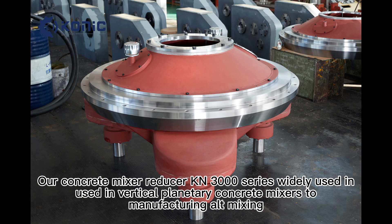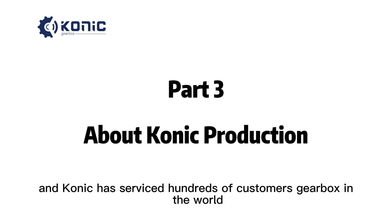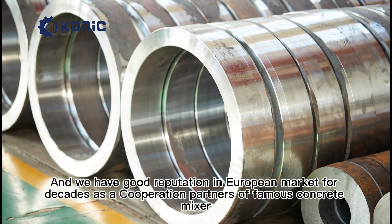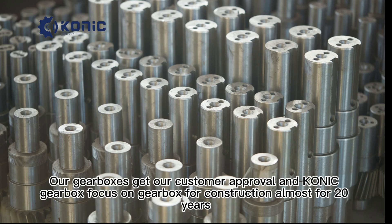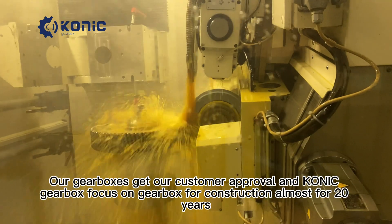Conic has serviced hundreds of customers' gearboxes worldwide and has maintained a good reputation in the European market for decades. As a cooperation partner of famous concrete mixer brands such as Shantui Construction Machinery Group, our gearboxes earn customer approval. Conic Gearbox has focused on gearboxes for construction for almost 20 years.